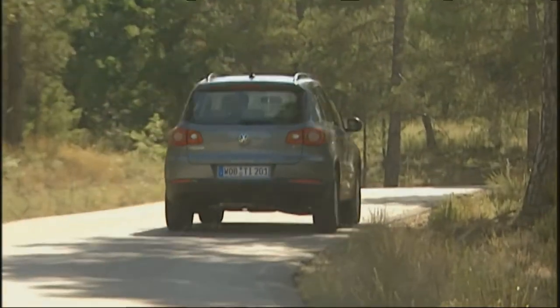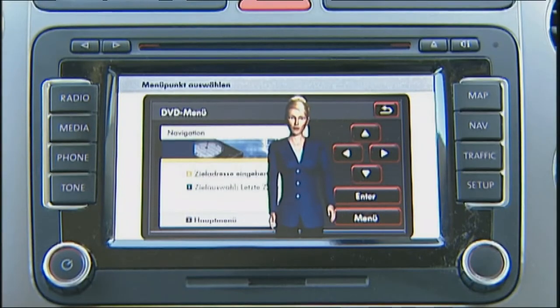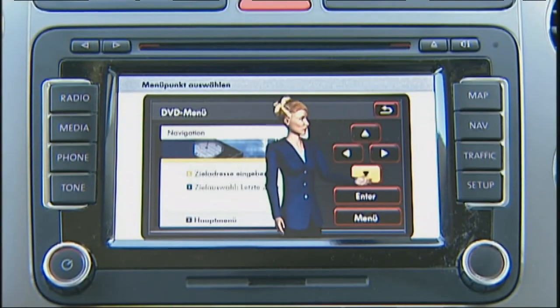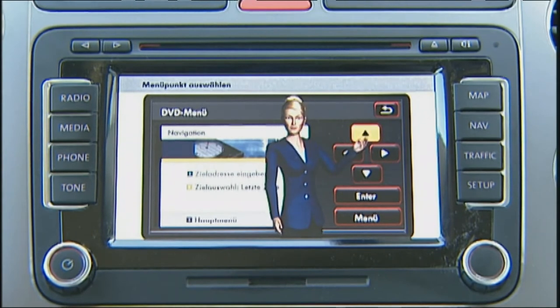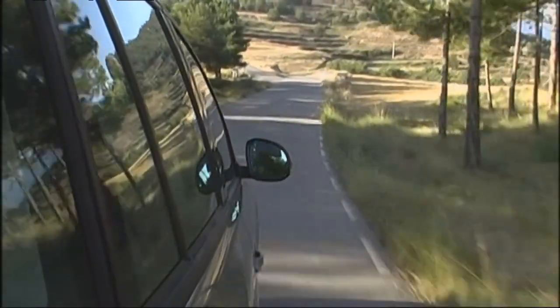If the user can't get used to the system at first, a digital assistant called Carla can help out. The digital lady explains everything with clear and simple instructions, helping foster an understanding of the system, which makes any trip a breeze no matter where you're headed.